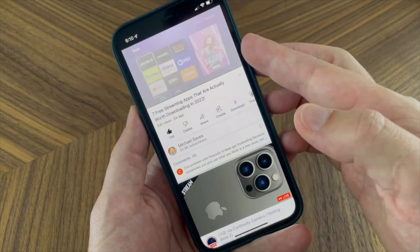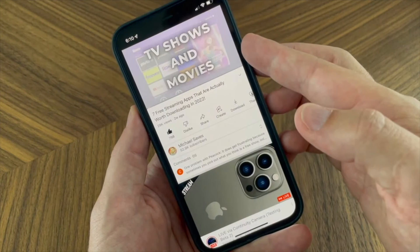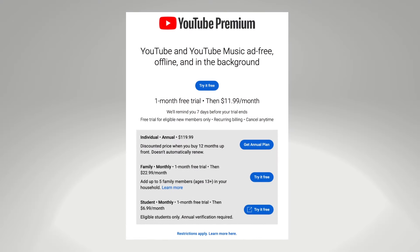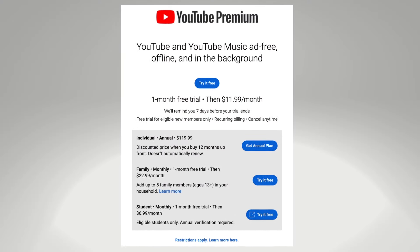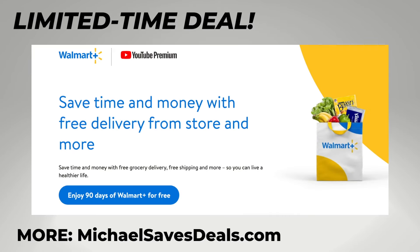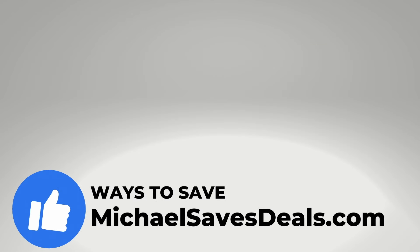I was a little late to testing YouTube Premium — it was back in 2022 — but I've continued to pay for it. At recording time, the cost is $11.99 a month for individuals, $22.99 a month for families — there was a price increase — and $6.99 a month for students. A free trial is typically offered. Plus, YouTube Premium members can get 90 days of free Walmart Plus at recording time, a limited-time deal, and just one of the offers I've got for you on my website, michaelsavesdeals.com. Thanks for watching.